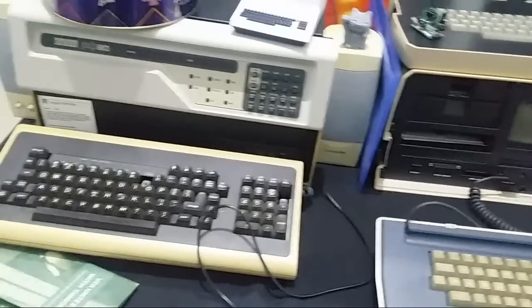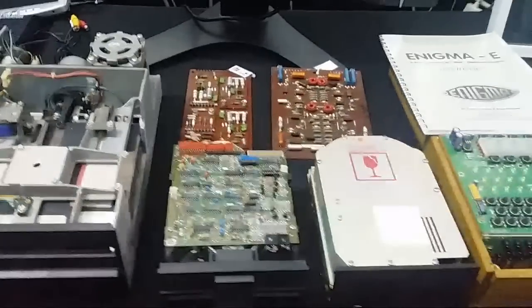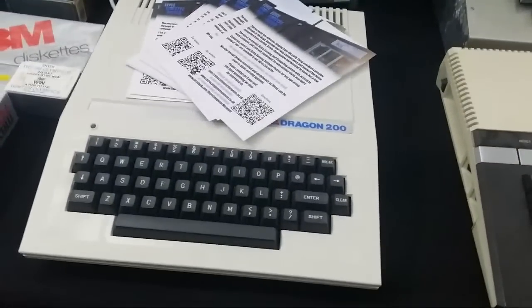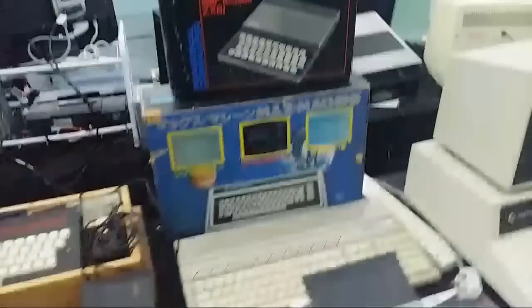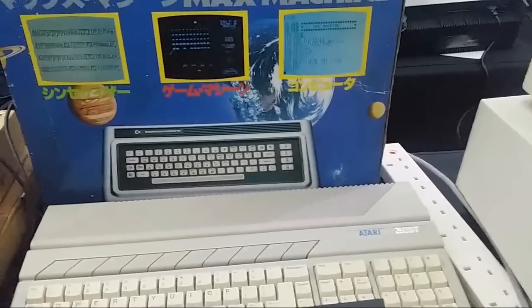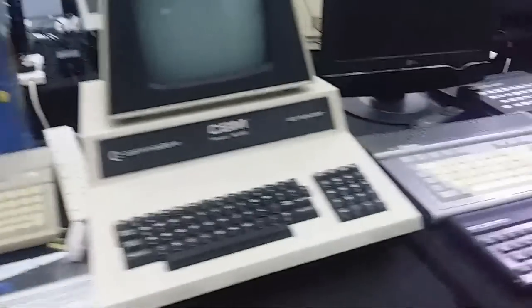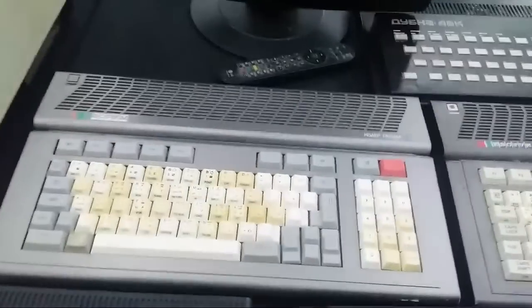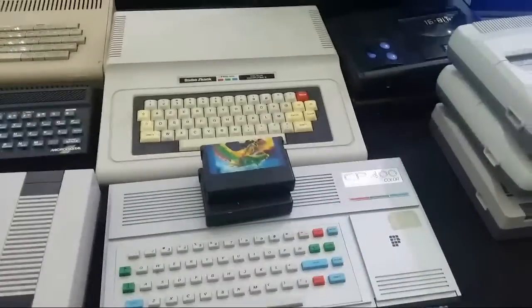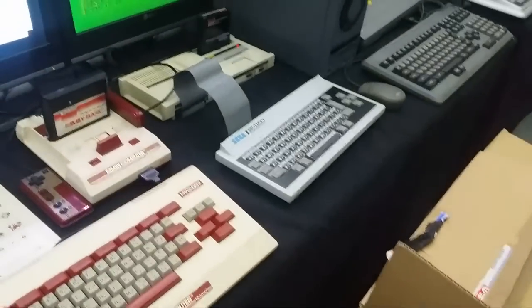We've got an Osborne computer, a PDP next to it with an empty tin of Heroes, various floppy disks and pieces of technology. The Dragon 200, which was the Spanish version of the Dragon 32, an Atari 1200 XL, various boxes, a Sinclair ZX81, and the Commodore MAX which was the Japanese version of a Commodore 16. Also a Commodore Model 3032, and a Radio Shack TRS Color Computer 2 over there.